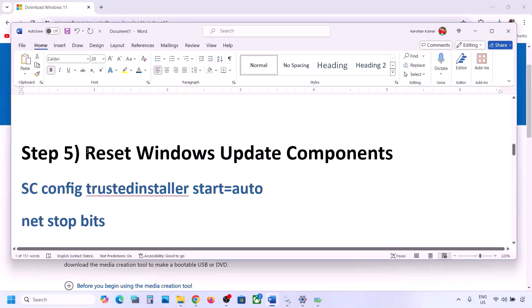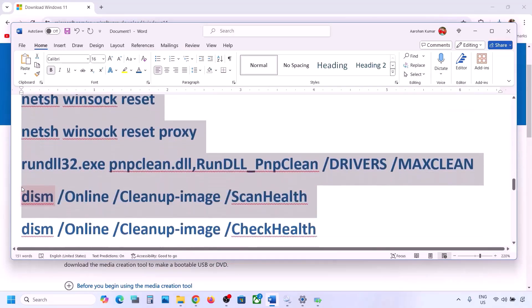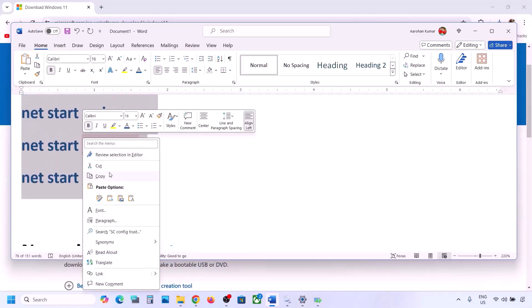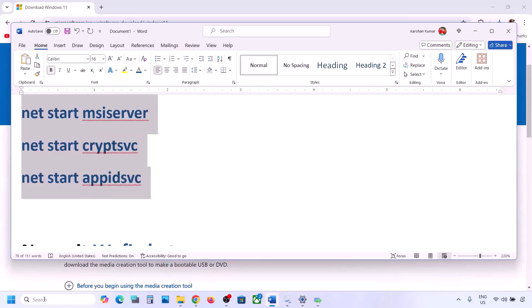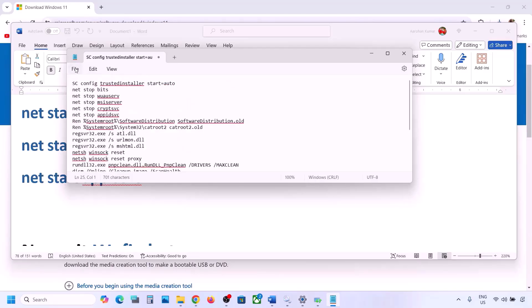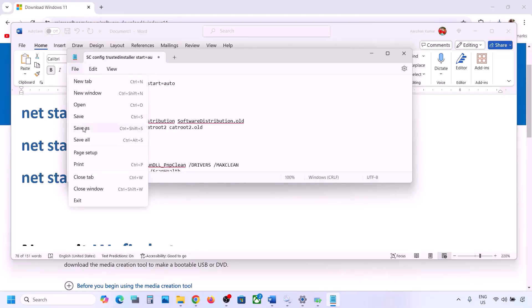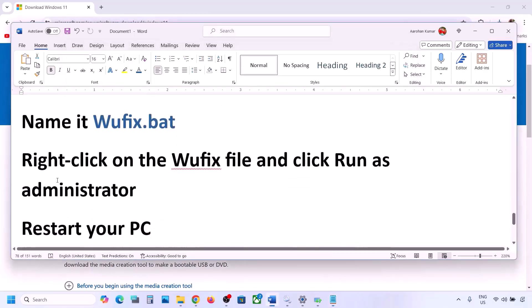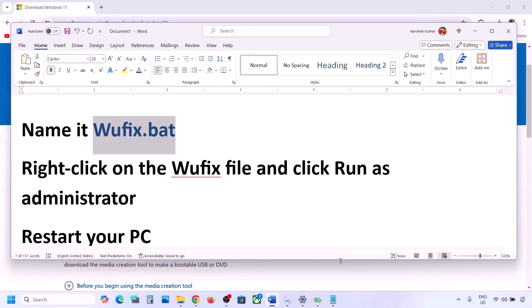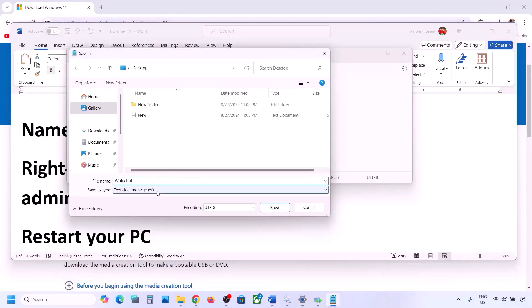The next step is to reset Windows Update components. Copy all the commands — they are provided in the video description. Open Notepad, paste all the commands, then go to File and click Save As. Name this file 'wufix.bat', set Save As Type to All Files, set the location to Desktop, and save it.